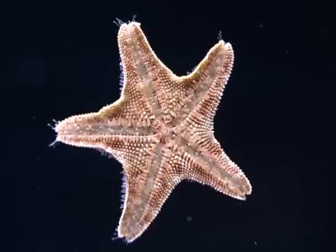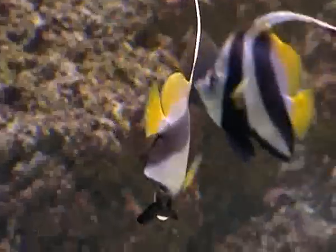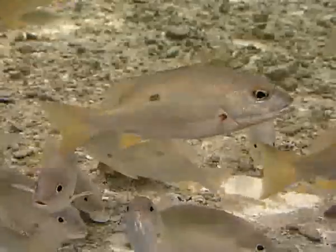Marine specialists say some of these are in grave danger due to urban development and lack of awareness, as well as carelessness among the public. The UAE is doing lots of work on this, but the problem is there are so many boats in the Gulf coming in and they discharge their rubbish into the water and it washes up on beaches.